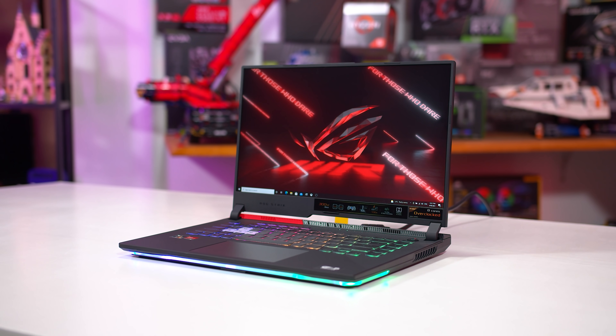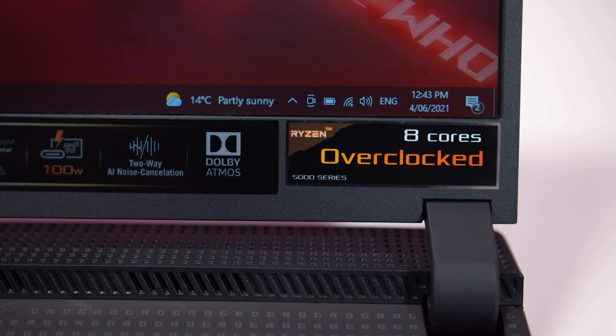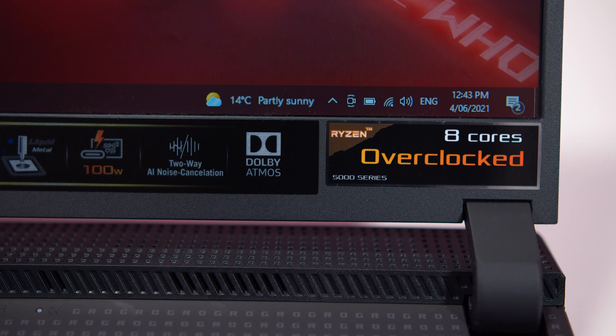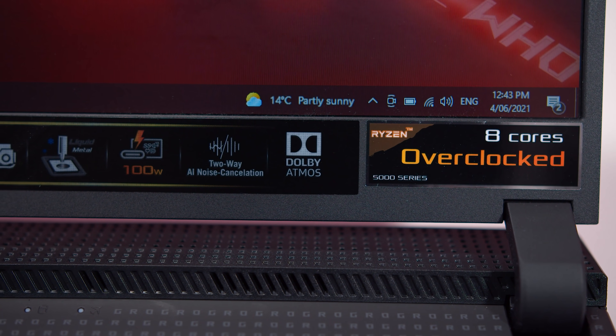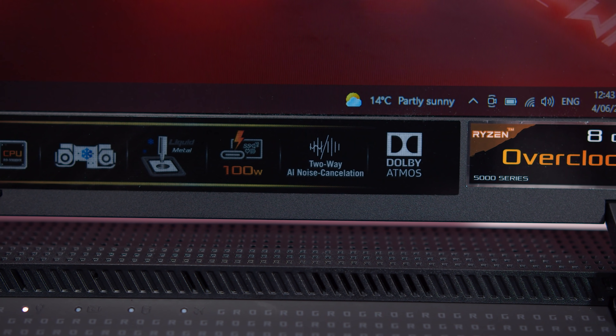As far as I'm aware, the 6800M is only used in the ASUS ROG Strix line, and the 6700M is found in the MSI Delta, and that's about it. However, for the 6600M we're looking at today, at least there are a couple of choices from a few different vendors.